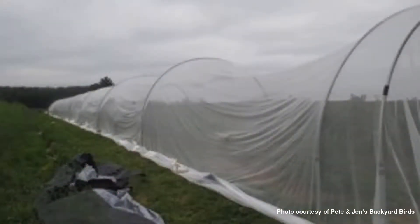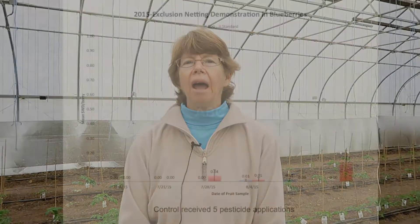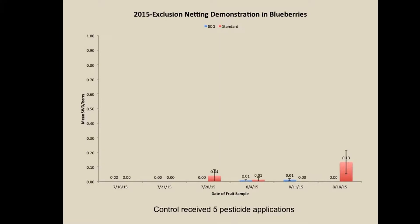In the second year we compared 80 gram exclusion netting to bird netting because we found out in year one that 60 gram netting did not keep spotted wing Drosophila out, so we got rid of that treatment. In the second year we had 0.37 percent infestation, while the bird netting with five pesticide applications had over 20 percent infestation even though we applied pesticides.